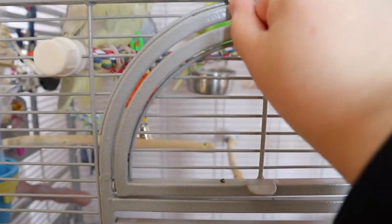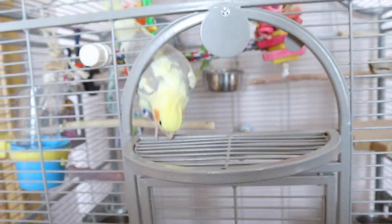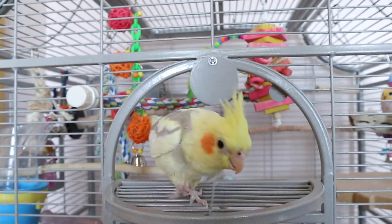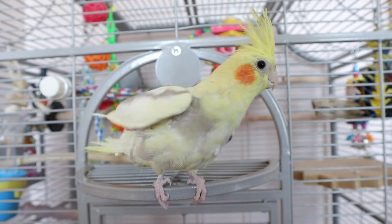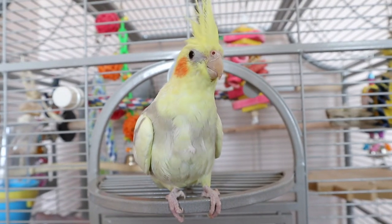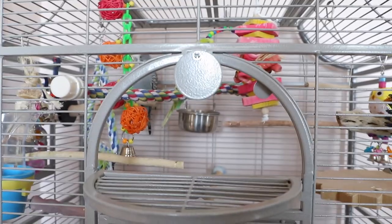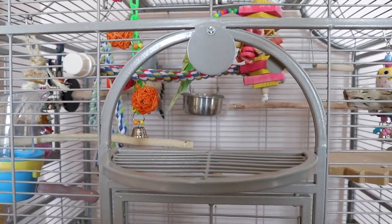This is hard to do with one hand — there we go. Blossom's making an entrance! Blossom, do you want to say hi? Nope, she doesn't. And as I said, she jumped on me.